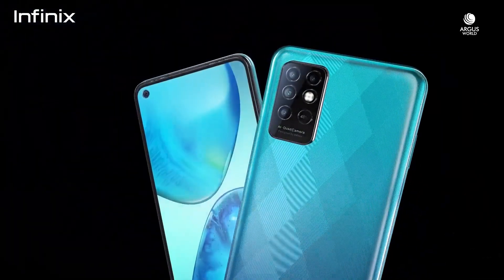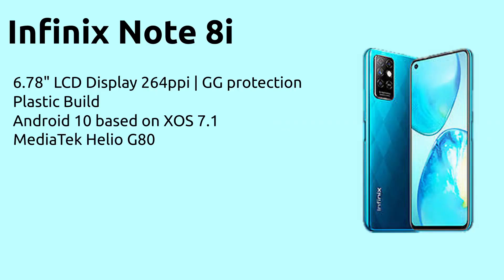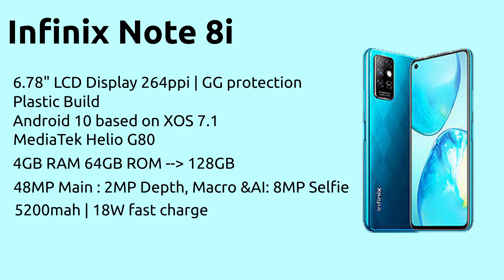Now for the younger brother — the Infinix Note 8i — and this could well be one of the best budget phones, which is something I never thought I'd say. The Note 8i is also a big phone with a 6.78-inch LCD display, 264 pixels per inch, and Gorilla Glass protection. It has a plastic build, runs Android 10 based on XOS 7.1, and is powered by the same MediaTek Helio G80 chipset. It starts at 4GB RAM and 64GB storage, going up to 128GB. It has a quad camera with a 48-megapixel main sensor, a single selfie camera, a 5200mAh battery with 18W fast charging, and a USB Type-C port.